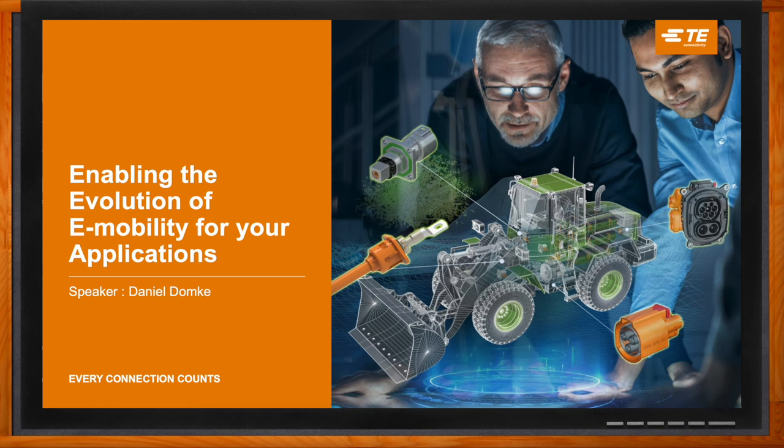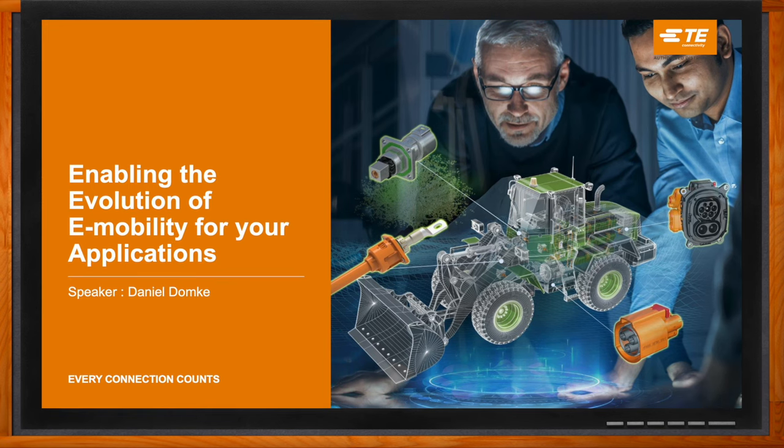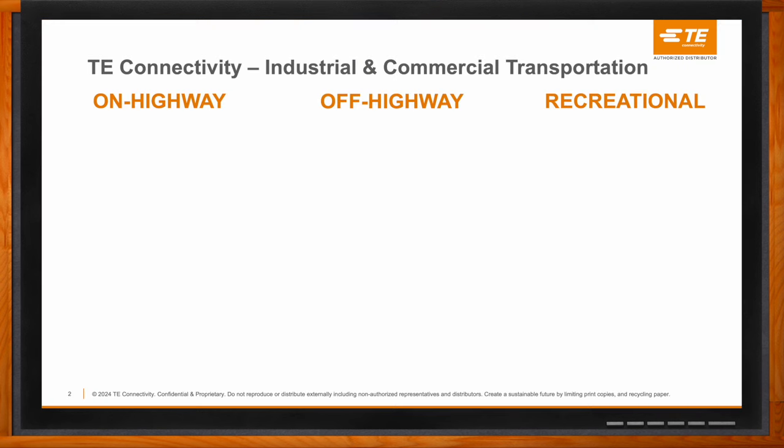We're talking about the enablement of the evolution of e-mobility today. So let's talk about the transportation sector as a whole — we're looking at distinctly different markets within this sector. Within TE, we have established a so-called ICT business unit, which stands for Industrial Commercial Transportation.